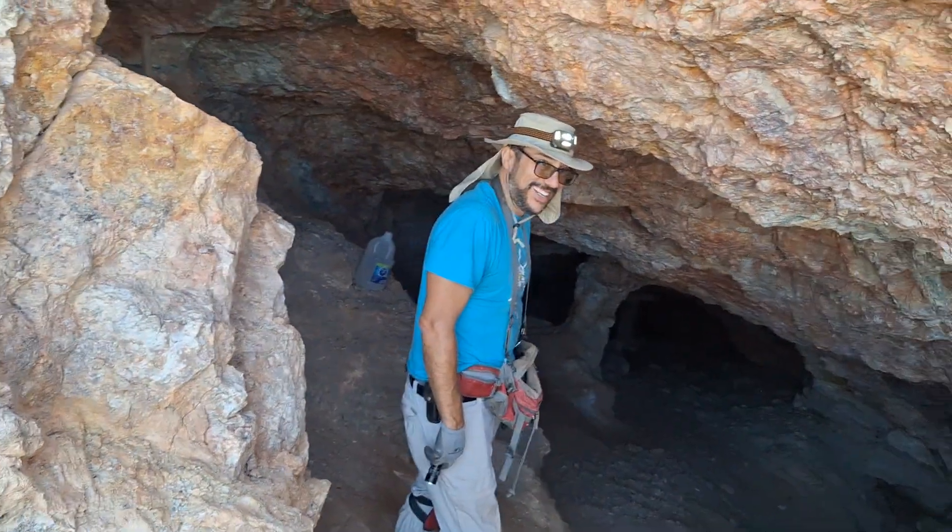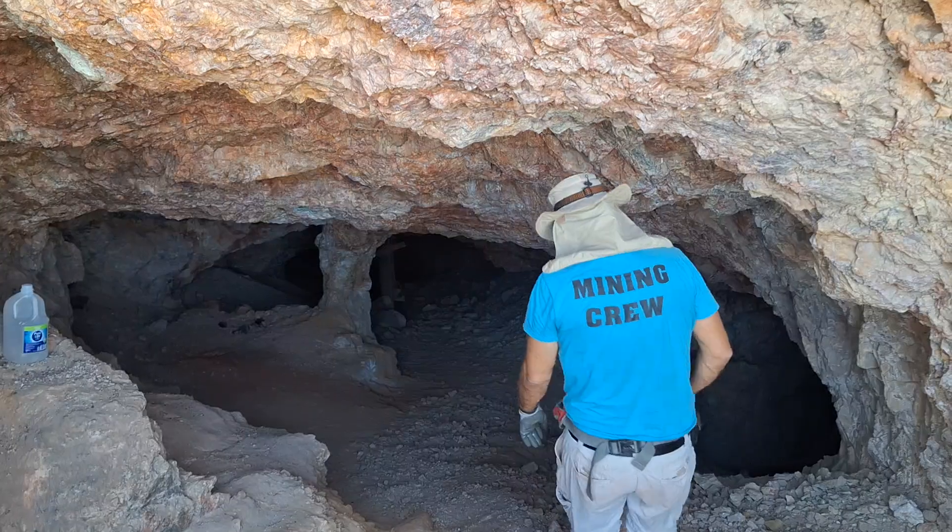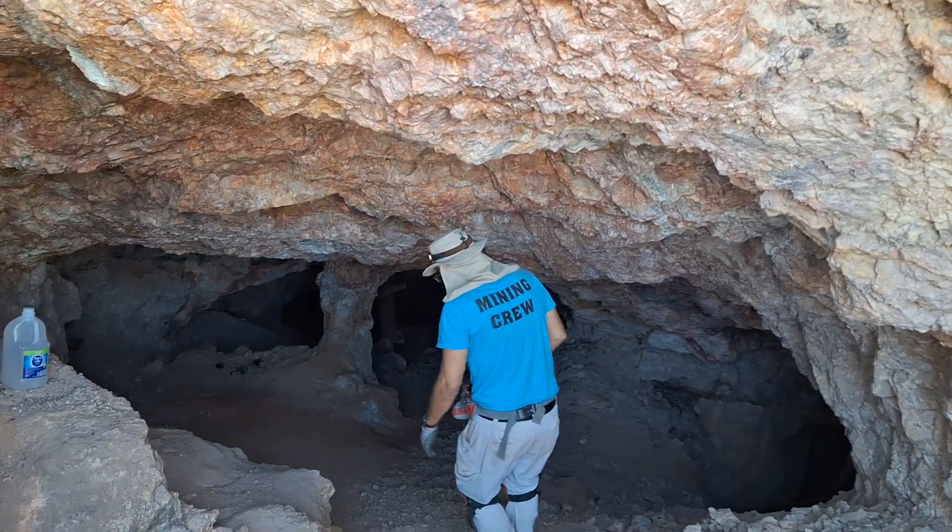Okay, we're rolling. Eric, lead the way. We're going to stay away from the right — that's the unsafe tunnel. We're going to stay on the left.